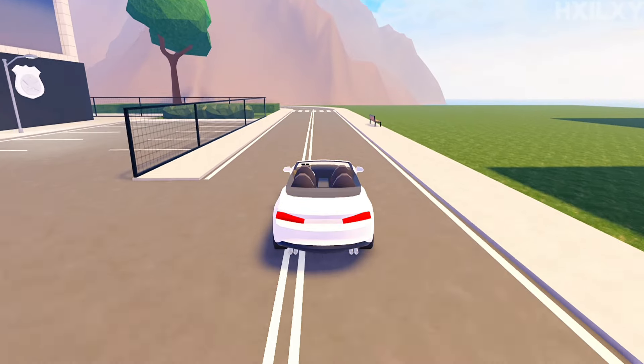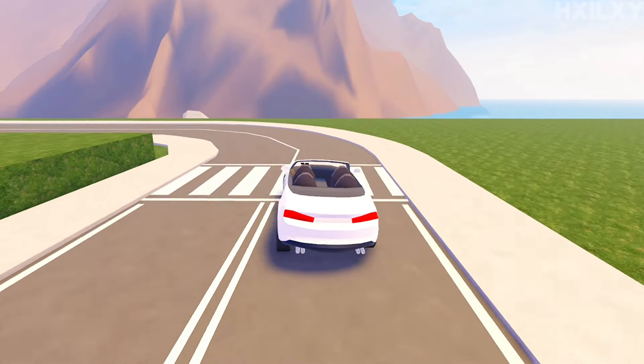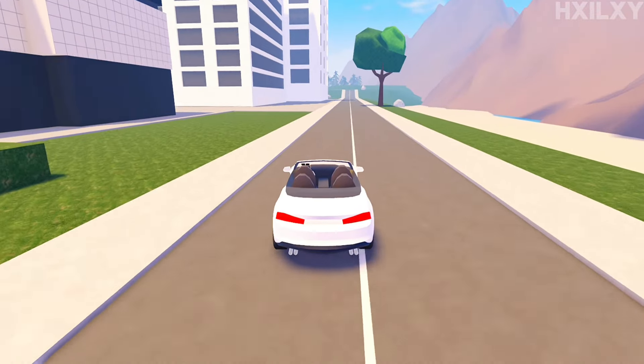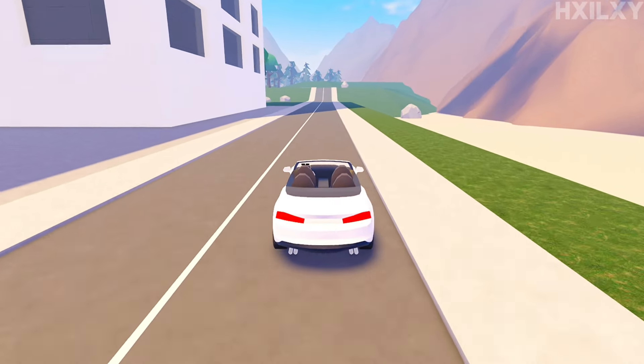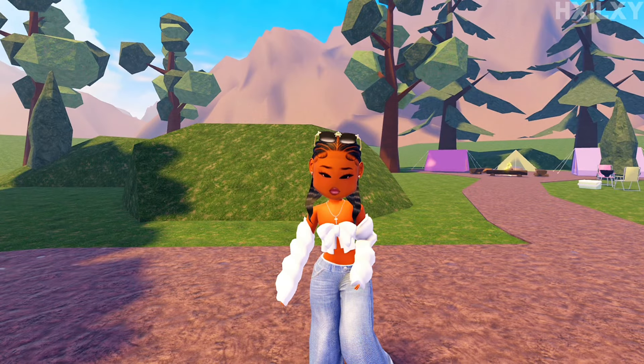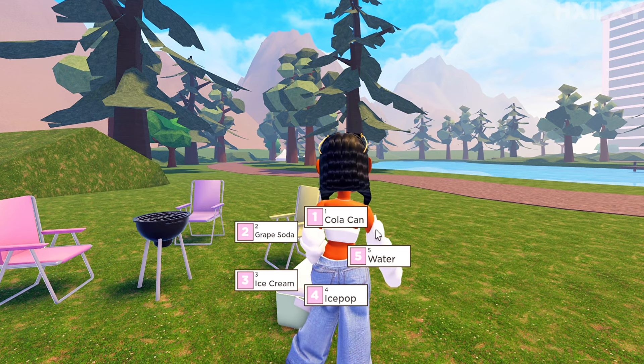For our next location we'll be driving to the campsite — it's my first time going here. I actually saw this on TikTok and thought it was really cool. So I just made it to the campsite and I clicked E, and these things popped up: cola can, water, ice pop, ice cream, and grape soda. I did not know this was a thing — I always thought these were just items in the item section.